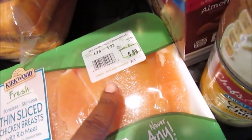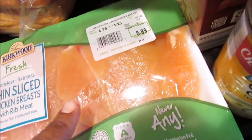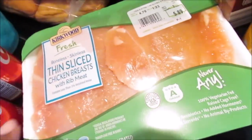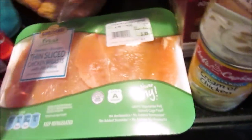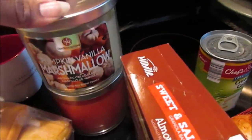She picked up the Never Any Kirkwood fresh thin-sliced chicken breast with no red meat. It was $5.89, which is a lot more than I usually pay, but I may need to pick this up for myself and make a meal out of it. She also loves the fig bars, so she got those too.